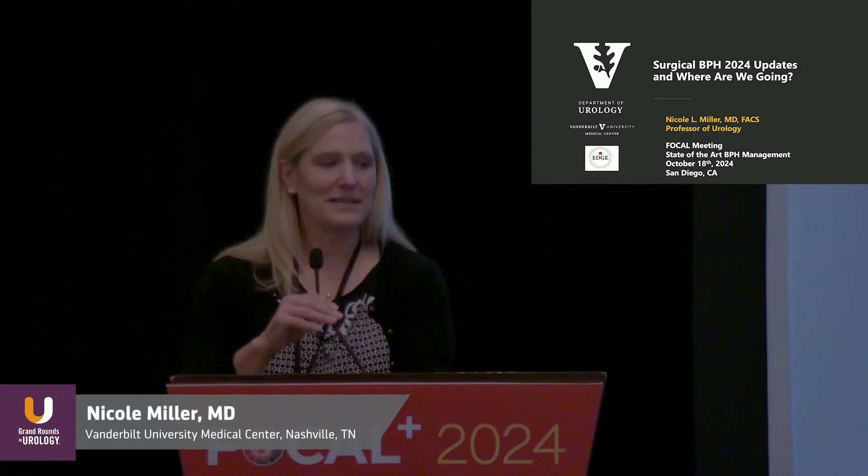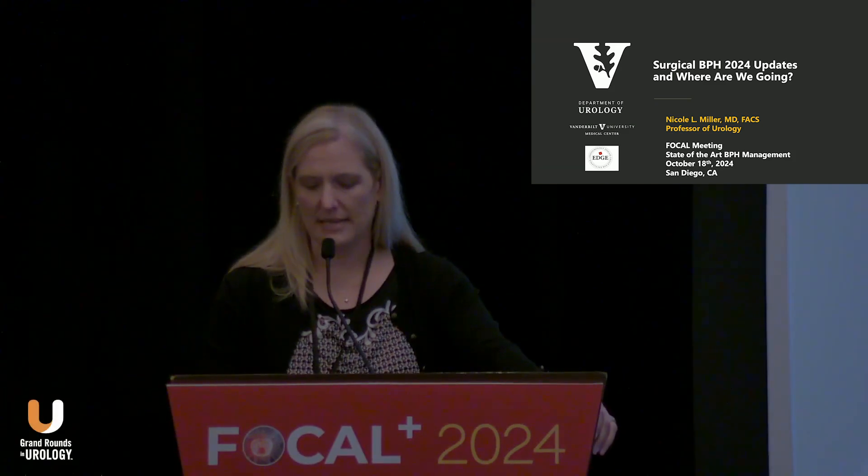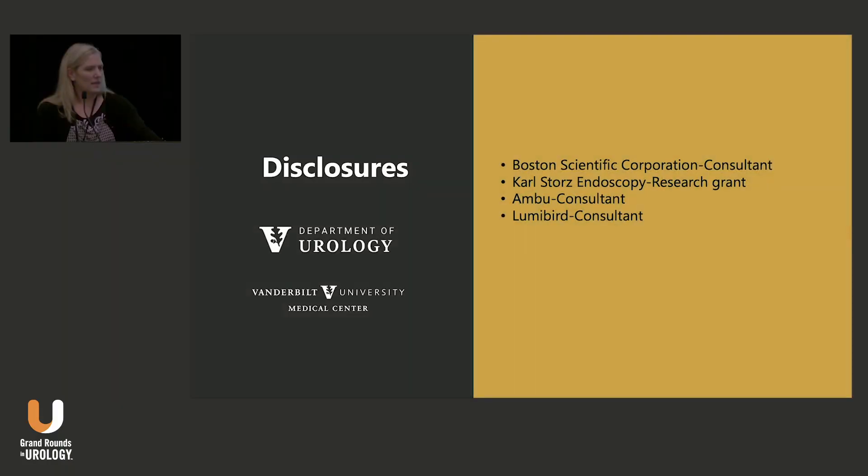I've been asked to, in 10 minutes, give you an update on surgical BPH, so I'm really just going to show you where we are and hit the highlights and try very hard to stay on time. Here are my disclosures. I'm going to be talking about MOSES technology, and I'm a consultant for Boston Scientific, so that's a relevant disclosure.